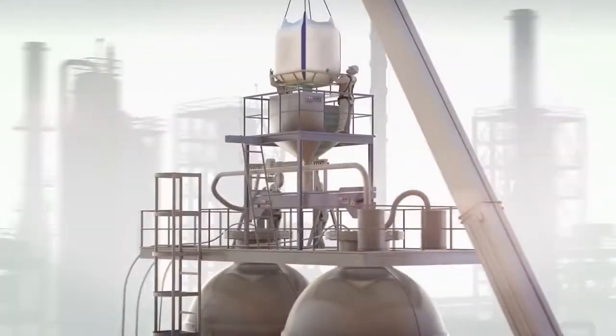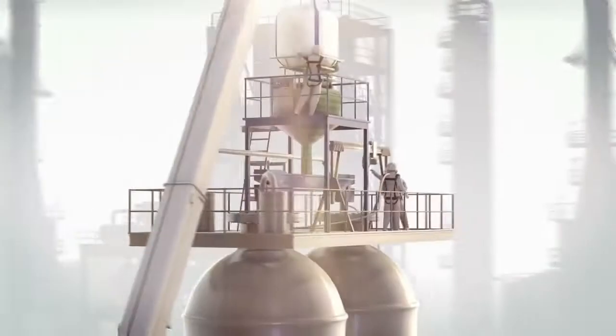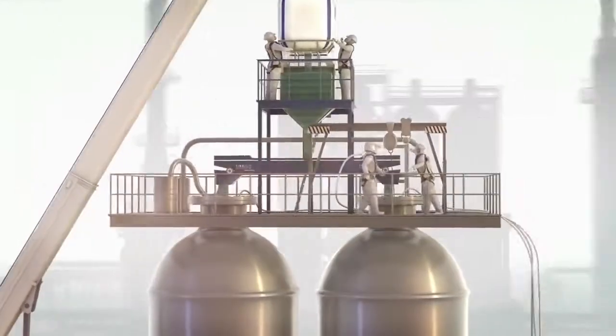The highly developed conveyor system ensures a smooth and trouble-free charging with catalyst so that your reactor is up and running as quickly as possible.